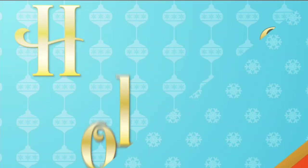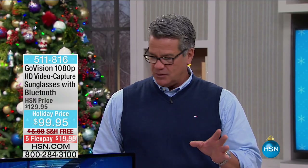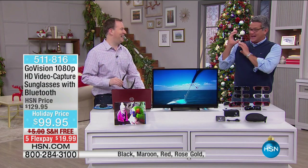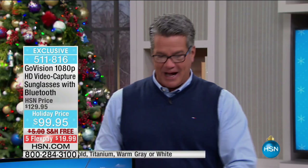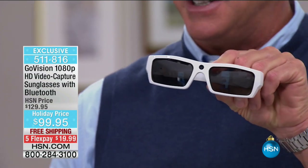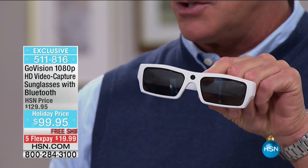Let's talk about cool technology. I've been with this company many years, and I can remember back in the day when we had camcorders you had on your shoulder — that's how big they used to be. Now, believe it or not, we can take those little cameras and put them in something as small as a cool pair of polarized sunglasses. These are called GoVision — 1080p high-definition video capture sunglasses.